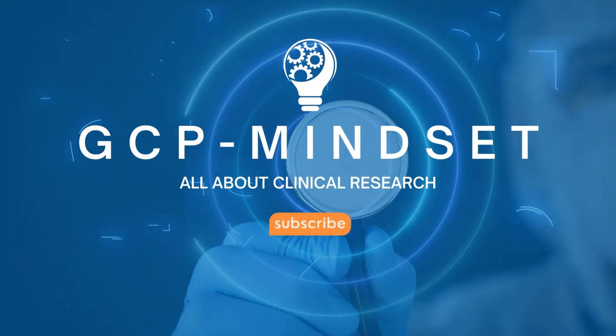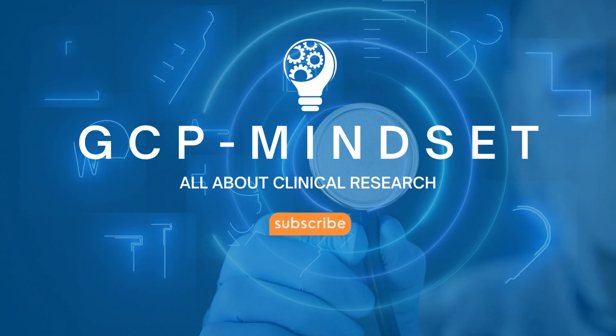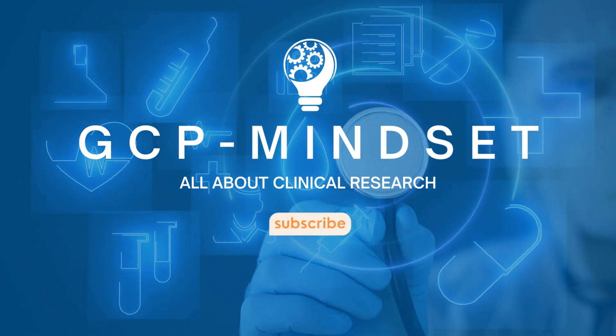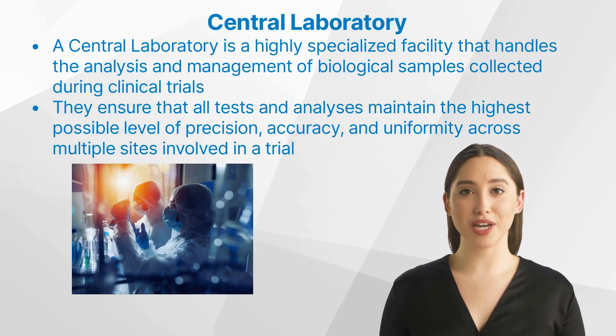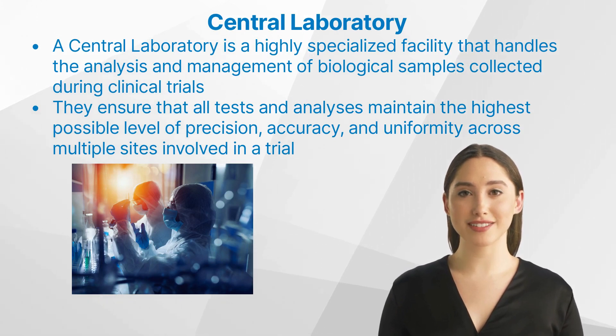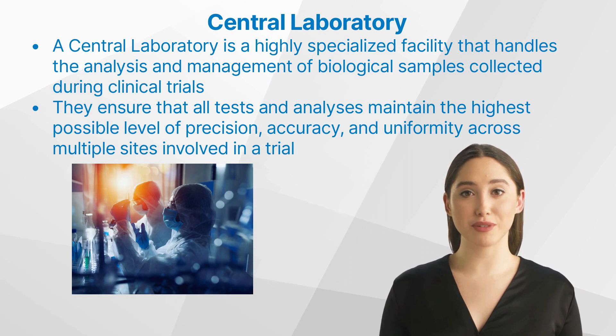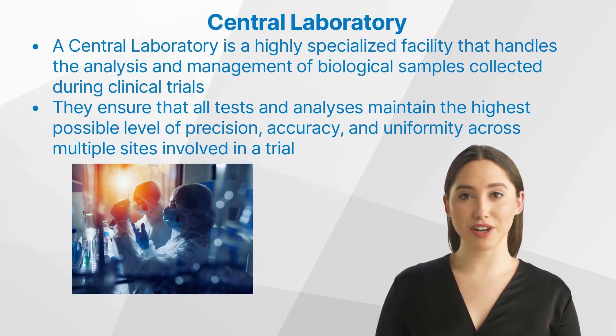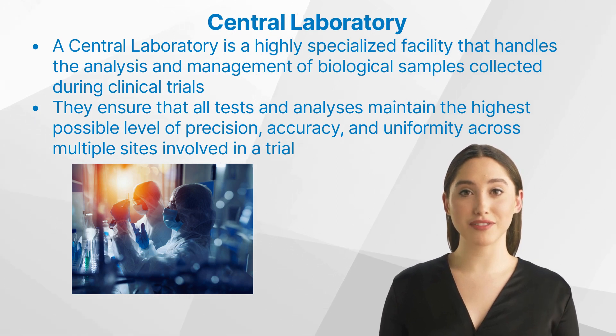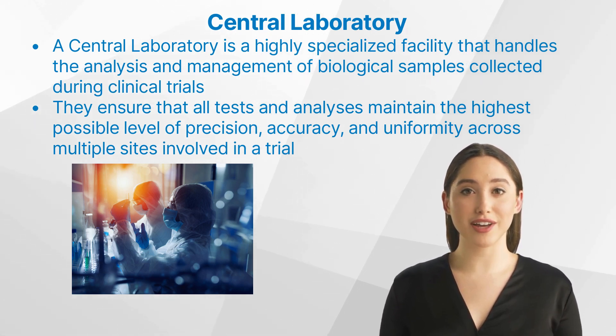Clinical research is a pivotal pillar within the realm of medical science, serving as the bridge that transforms theoretical findings from laboratory benches into practical treatments on patients' bedsides. At the heart of this crucial process lie clinical trials, rigorous tests conducted on human volunteers to ascertain the safety, efficacy, and optimal usage of new medical interventions. One critical player in these trials, often unsung yet indispensable, is the central laboratory.